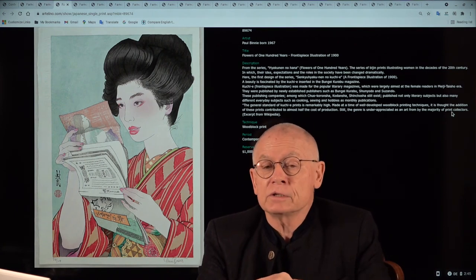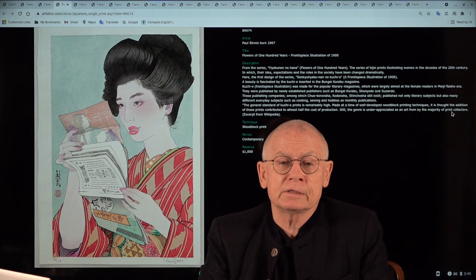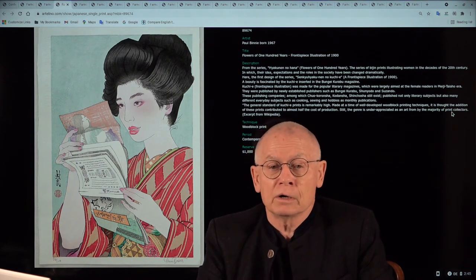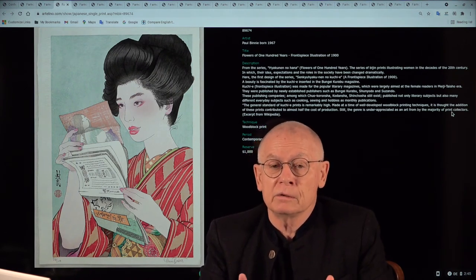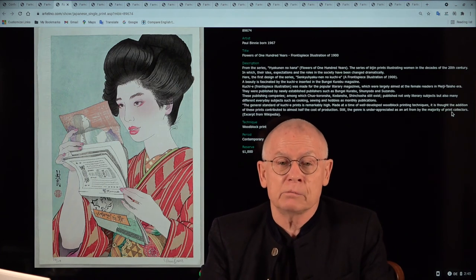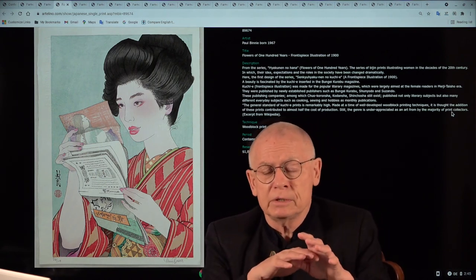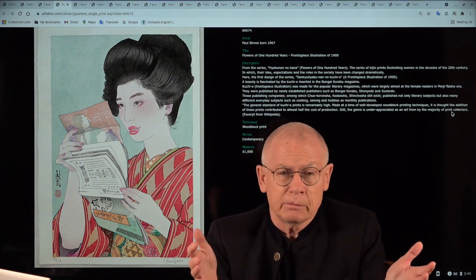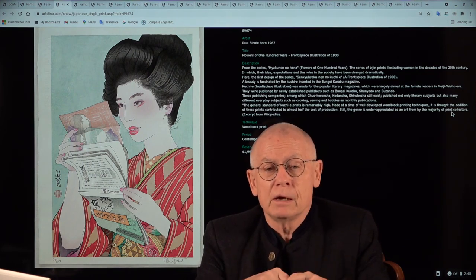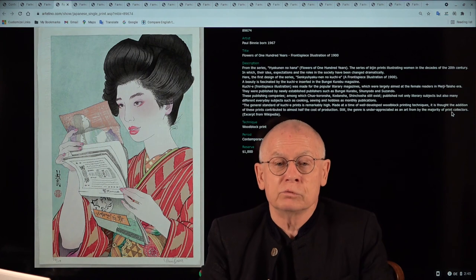Some say he is the uncontested leader in this field. His prints are today in such renowned museums as the Metropolitan Museum of Arts, the British Museum, and the Museum of Modern Arts in New York. A few months ago there was an exhibition at the Met about Japanese prints — the style of Japanese prints over 200 years — and about two dozen of Paul's prints were selected to represent the period of contemporary Japanese woodblock printmaking.